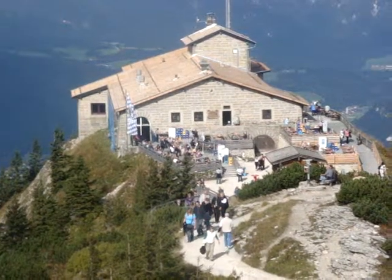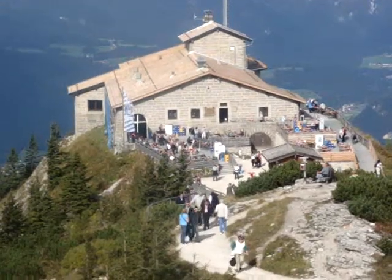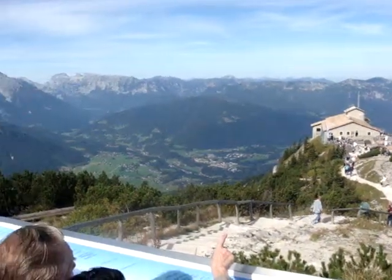1938 was when it was completed. There's an amazing 7km road that was cut through into the mountain, over a period of 13 months for the actual construction.